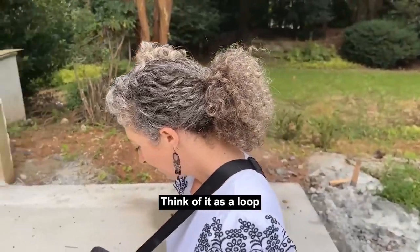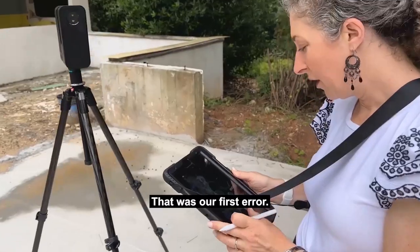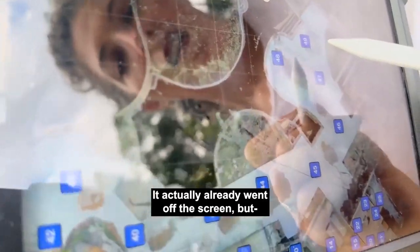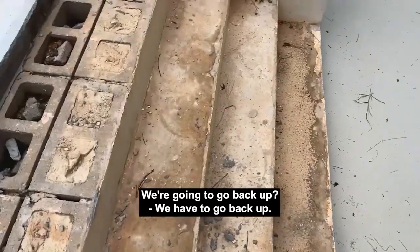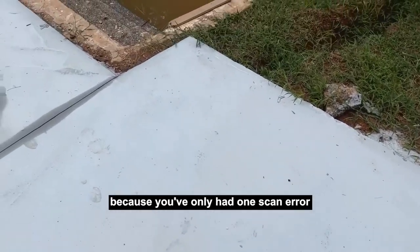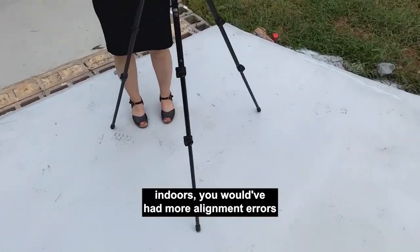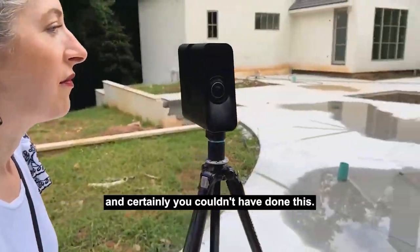The Atlanta Beltline is one of the sites to see in Atlanta — think of it as a loop around the city. That was our first error. We got a scan alignment error — the scan alignment didn't work. Our backup is to go back up. That's pretty good, Emily, because you've only had one scan error the whole time we've been scanning. With a Matterport Pro 2 camera indoors, you would have had more alignment errors.